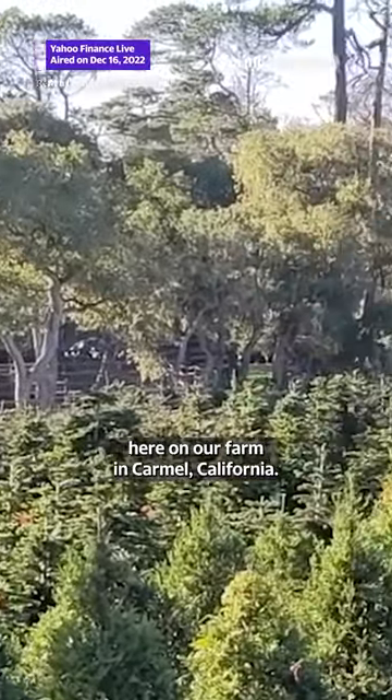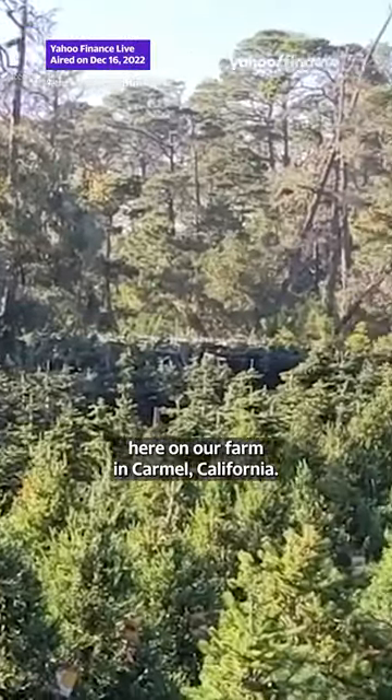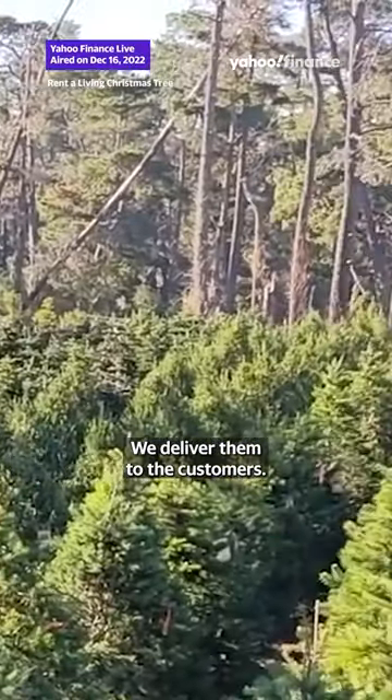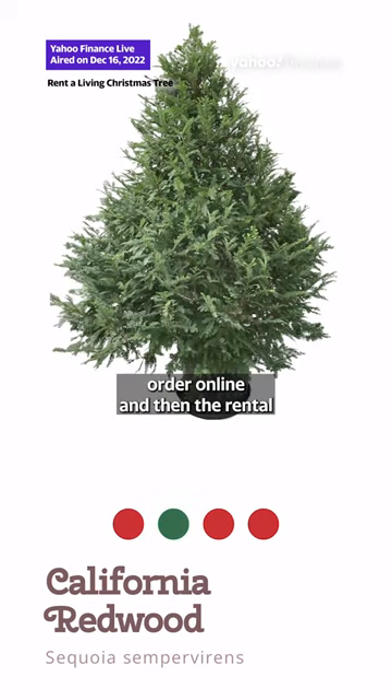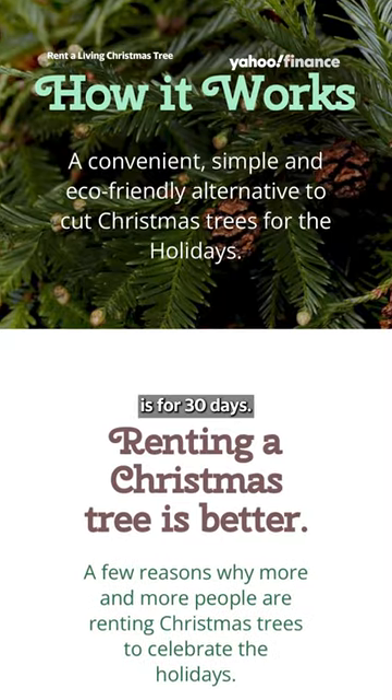We do grow these trees here on our farm in Carmel, California. We deliver them to the customers — most of the customers order online — and the rental is for 30 days.